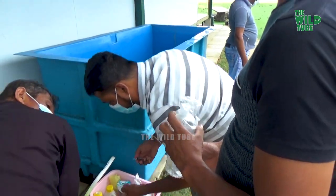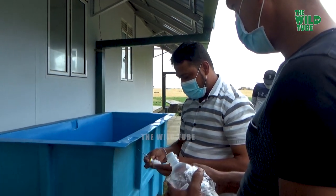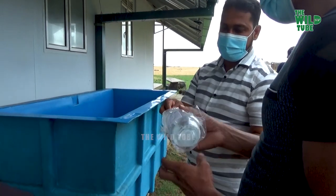This turtle is endangered because the population depends on the security of a small number of beaches found in the Indian, Pacific, and Atlantic oceans. They have been heavily hunted in the past for their meat and hide.